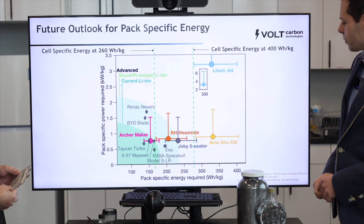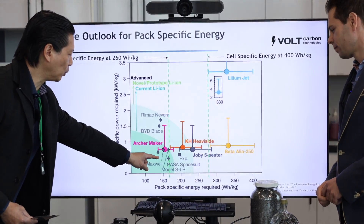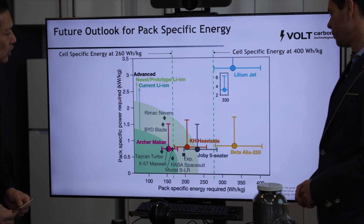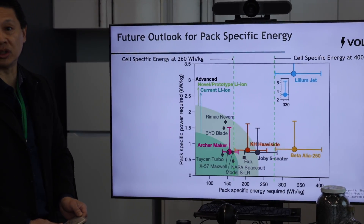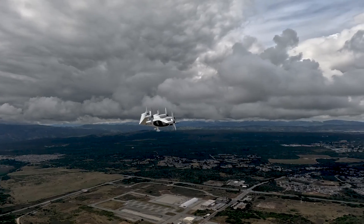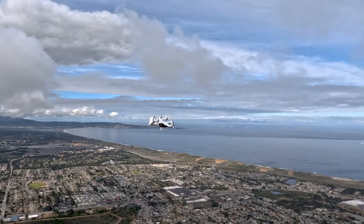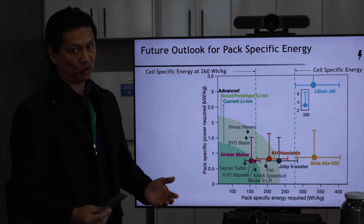This chart shows the Tesla Model S, where it stands, the Taycan Turbo, where it stands, and some of the eVTOL aircraft that are going to be launched in the next few years. You can see that the larger eVTOL aircraft are going to require, obviously, more cell-specific energy.